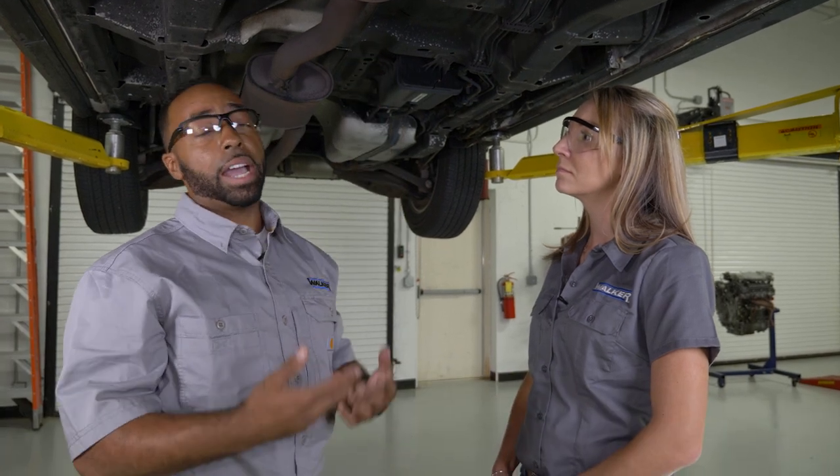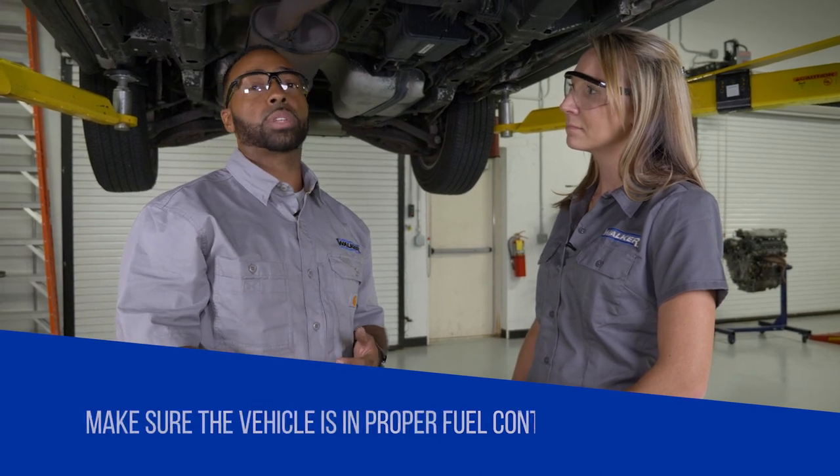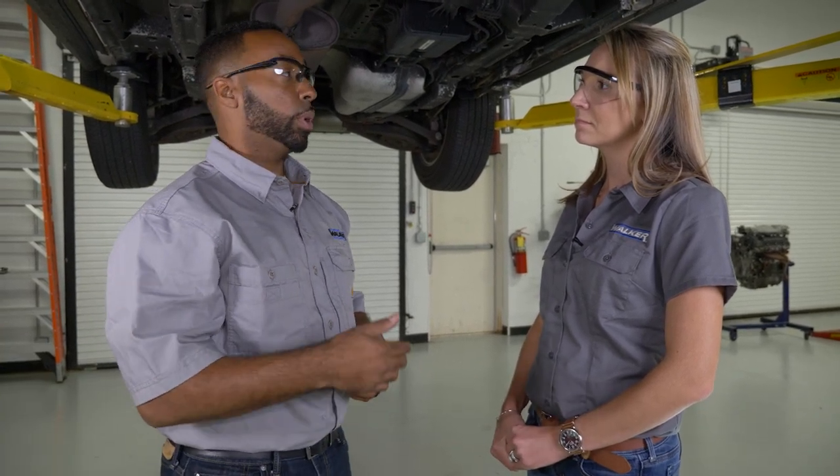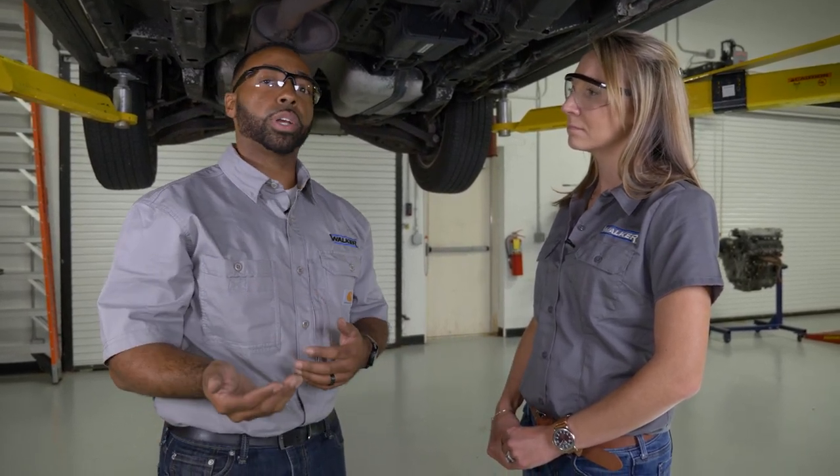Next, make sure all exhaust leaks, if there are any, are repaired. After that, make sure the vehicle is in proper fuel control. To do that, ensure the vehicle is at operating temperature and confirm that the vehicle is in closed loop status.